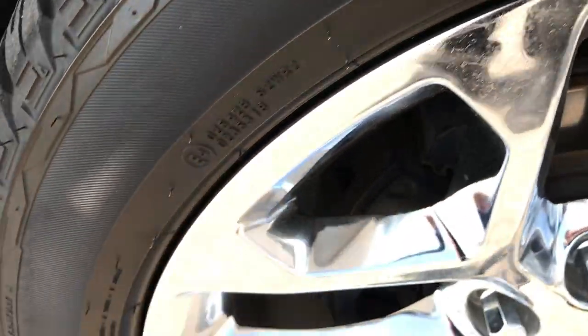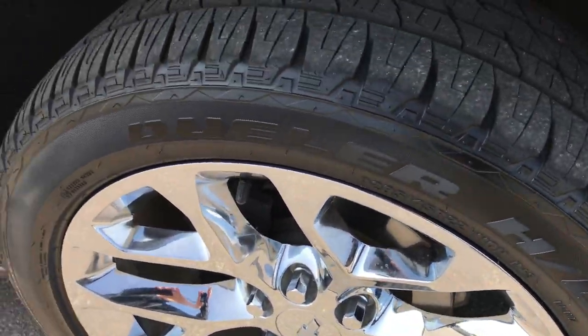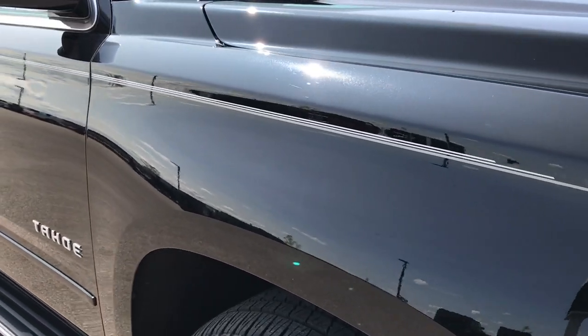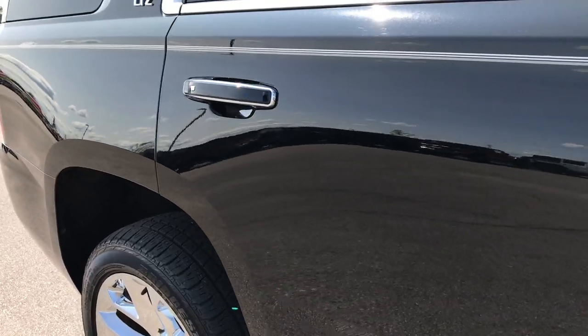Passenger side rim — absolutely perfect. This is typically one that would get curb rash, but it's absolutely perfect. And as you go down this side of the vehicle, you can see just how clean the body is — how glass-like and reflective the paint is.